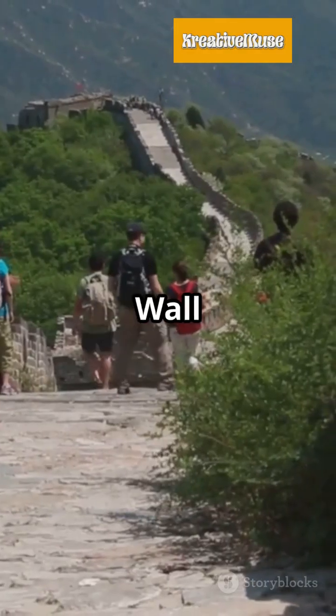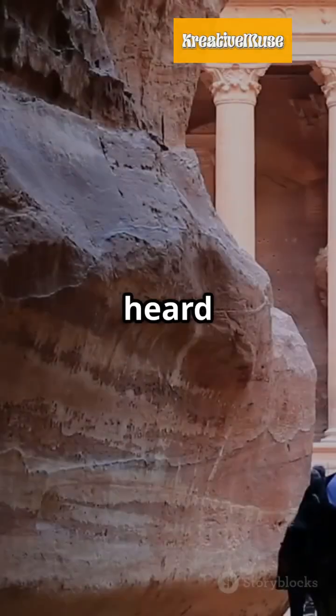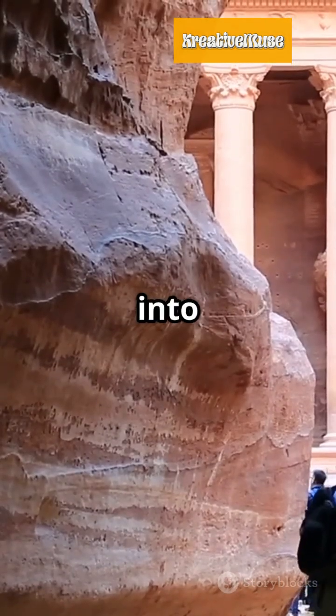In China, the Great Wall stretches over 13,000 miles. Ever heard of Petra, Jordan? Carved into rock cliffs.